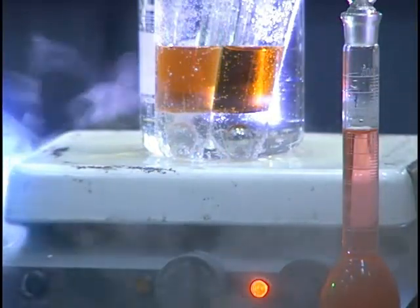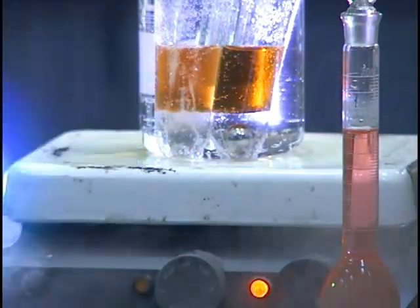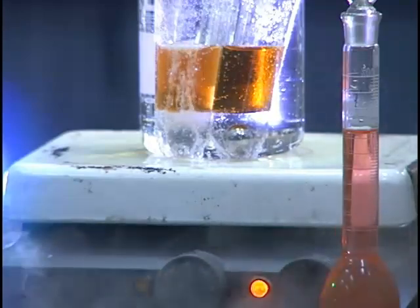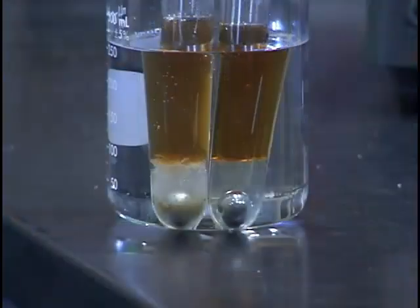As the test tubes heat up, it is easy to see that the ball bearing in the test tube with engine oil is being corrosively attacked by the acid, while the bearing in the test tube with Supreme Plus is being protected from corrosive attack. Seeing is believing.